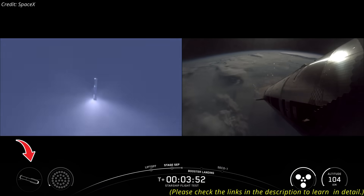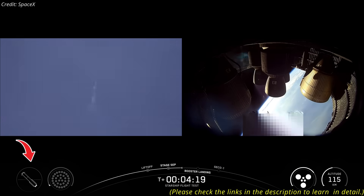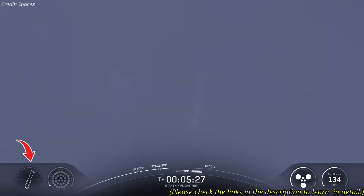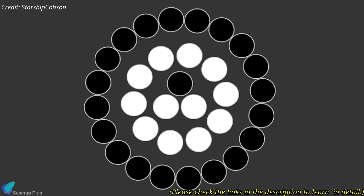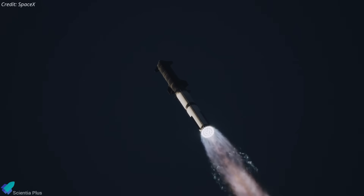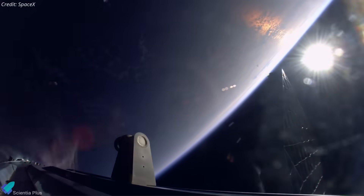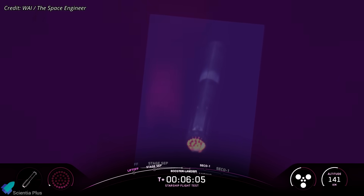SpaceX intentionally pushed the booster into demanding conditions, including a steep re-entry angle to increase drag for fuel savings and landing precision, and planned to test engine-out scenarios for system resilience. Because these maneuvers carried a high risk of failure, the booster's loss was not considered unexpected and didn't trigger a formal mishap response. Now let's dive into the booster anomaly.